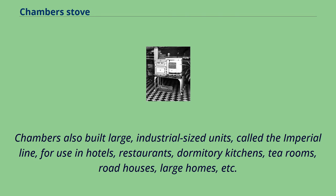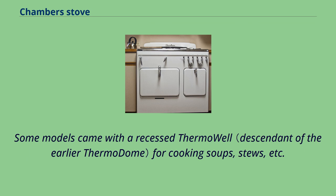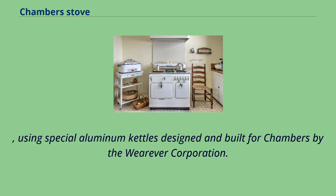All residential Chambers ranges beginning with what is now referred to as the A series had a top-mounted griddle/broiler. Some models came with a recessed thermo well for cooking soups, stews, etc., using special aluminum kettles designed and built for Chambers by the Wherever Corporation.